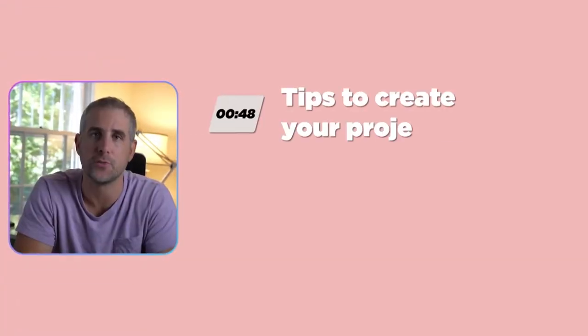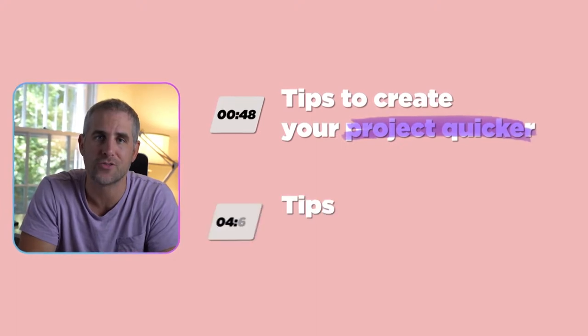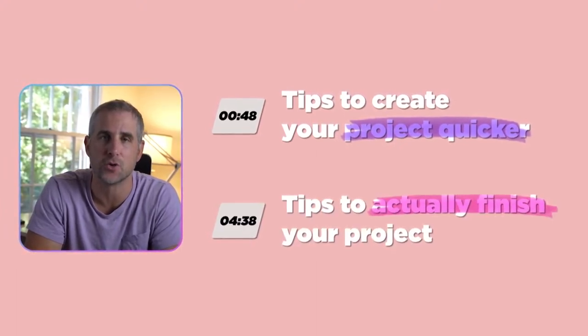If you've ever thought about making a graphic novel or a comic book, I want to share three tips to help you create that project quicker, and three tips to help you stay focused to make sure you actually finish your project.